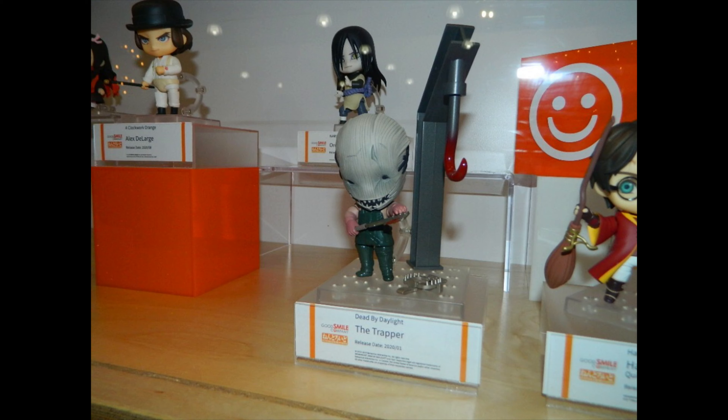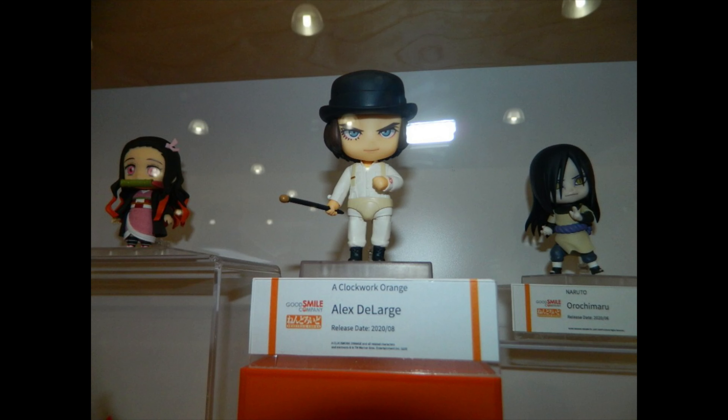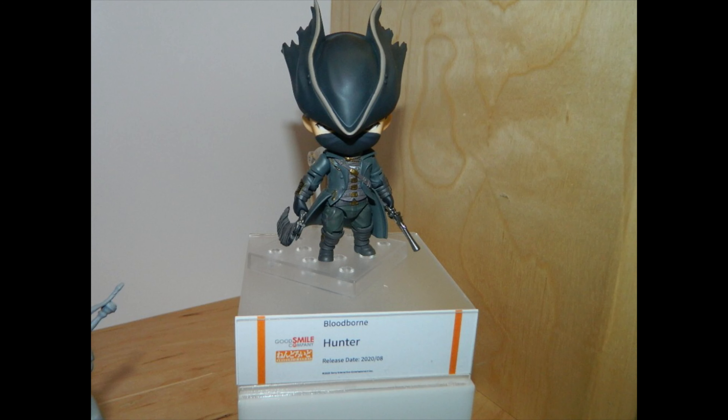You can see Orochimaru back there, but you know who is the most interesting — Alex just looks amazing. And of course the Hunter from Bloodborne, which looks great. It's a pretty nice collection they have to show here.